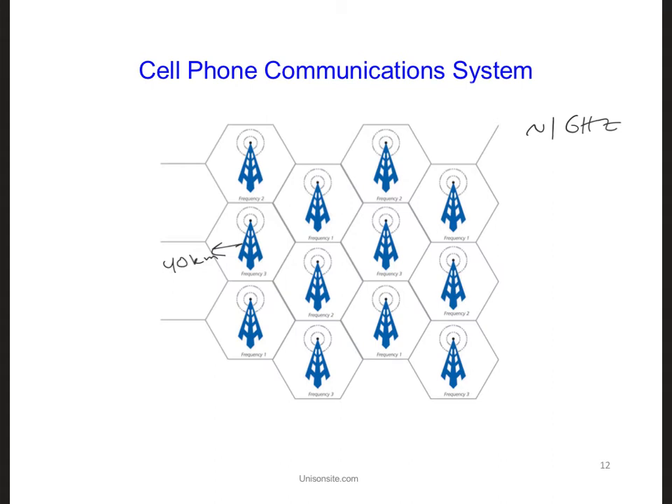If we want a geolocation system to work anywhere around the world, developing a system that works like a cell phone communication system is not a viable option. We would need way too many transmitters to cover the whole Earth, and there aren't any cell phone towers over the ocean, so we wouldn't have any coverage for ships in the ocean.